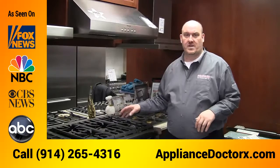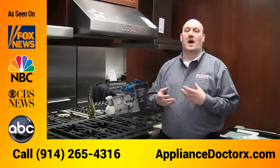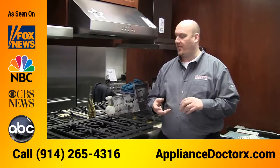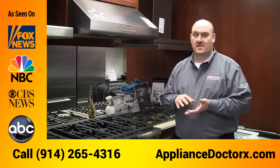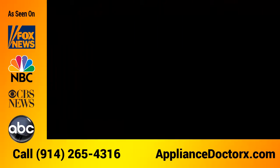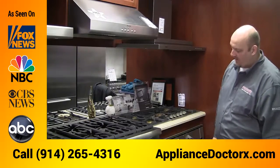The other thing Thermidor offers that other brands don't is the low simmer — it goes down to a hundred degrees. It's actually an on-and-off simmer, so it turns on then turns off, and averages out to a hundred degrees. For doing fine chocolates or sauces that need a very low simmer, that's where it's great.